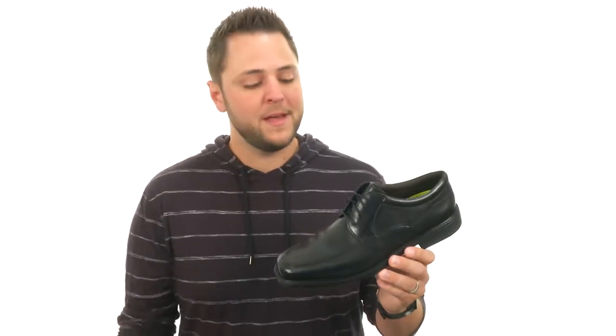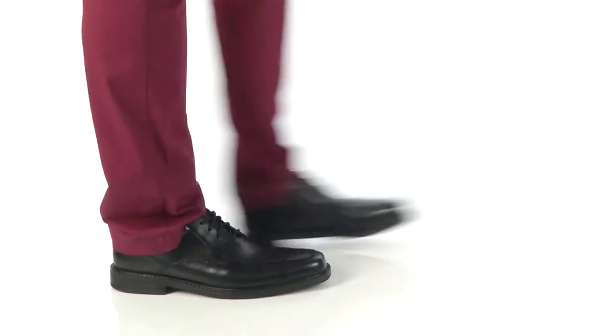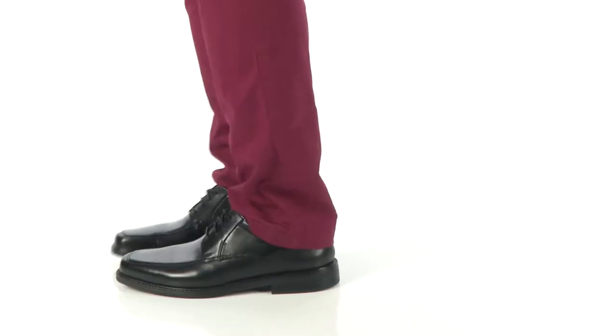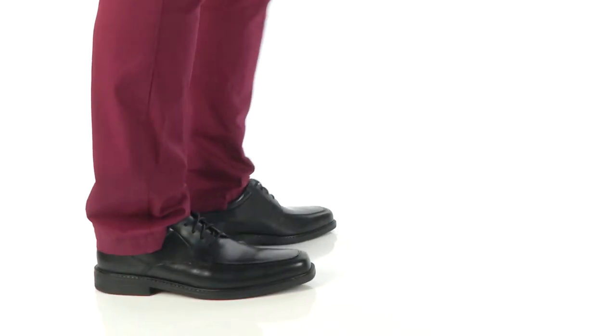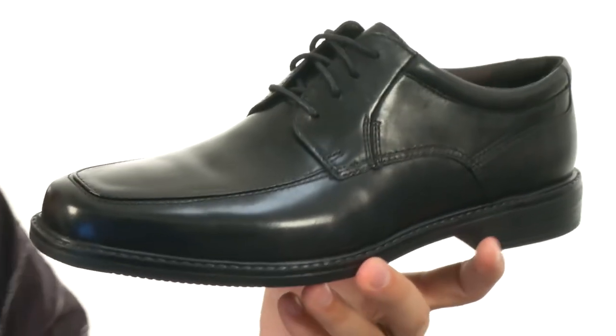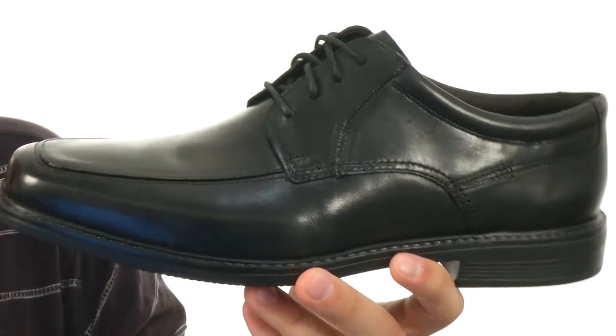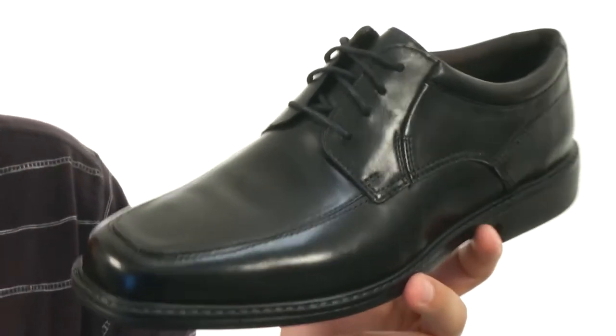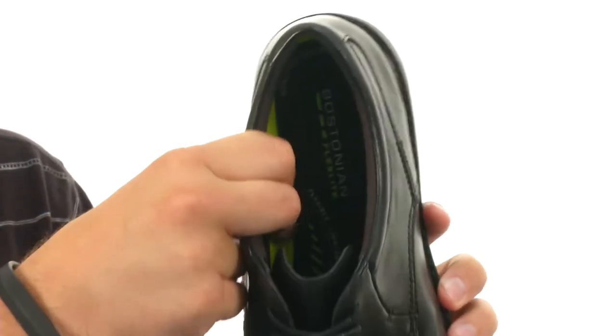Hey everybody, my name is Richard from Zappos.com. We're checking out these really stylish shoes from Bostonian. These not only look really stylish, but they're super lightweight — it's gonna keep your feet feeling energized while they're looking real sharp. It's got a really soft footbed down there.